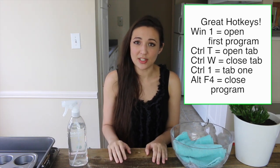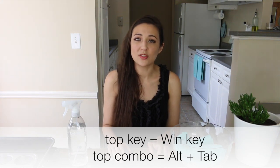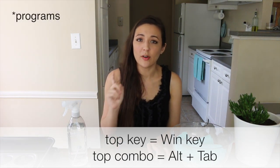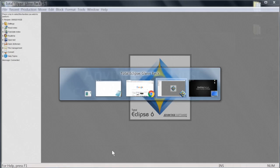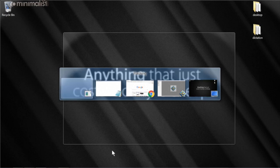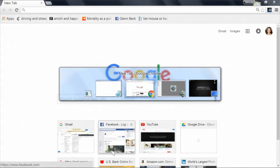The most important key combination you need to know is Alt+Tab. Alt+Tab rotates through the programs you have open. So if you're working in Chrome, Notepad, and another program and need to switch between them regularly, hit Alt+Tab and it rotates through wherever you need to go.